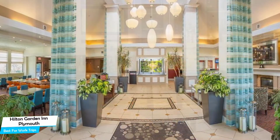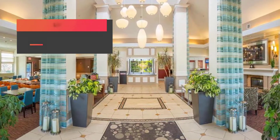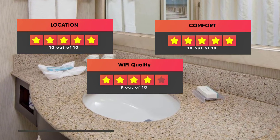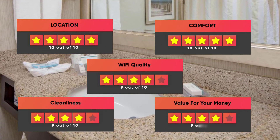Prices can vary depending on the room size and things the room has to offer. Here are our ratings: Location – 10/10, Comfort – 10/10, Wi-Fi Quality – 9/10, Cleanliness – 9/10, Value for money – 9/10.